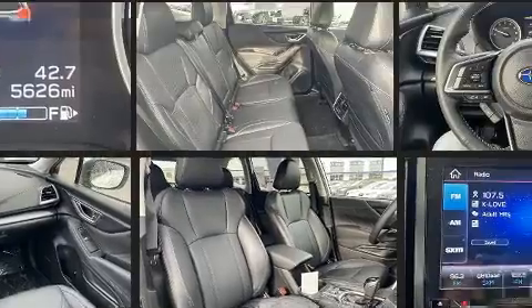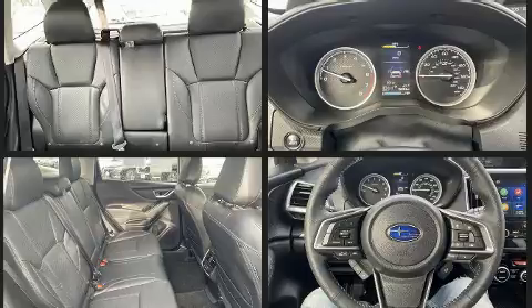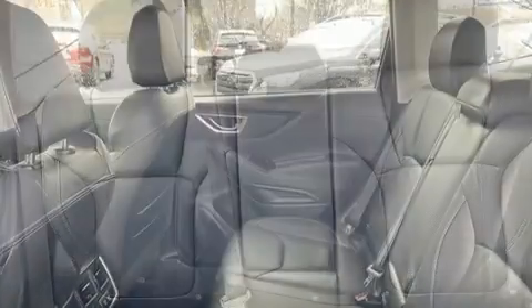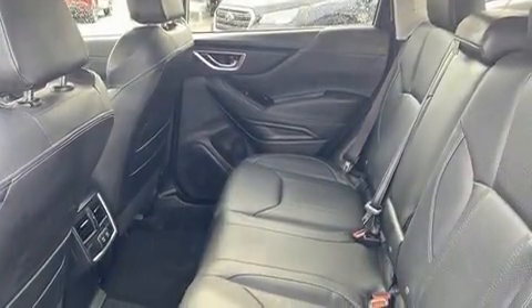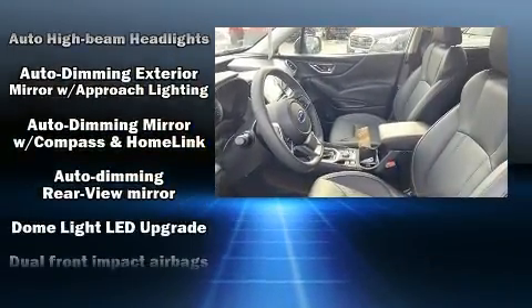It distinguishes itself from the competition with features such as variably intermittent wipers, an automatic dimming rear-view mirror, and power windows. Features such as automatic climate control and leather upholstery prove that economical transportation does not need to be sparsely equipped.